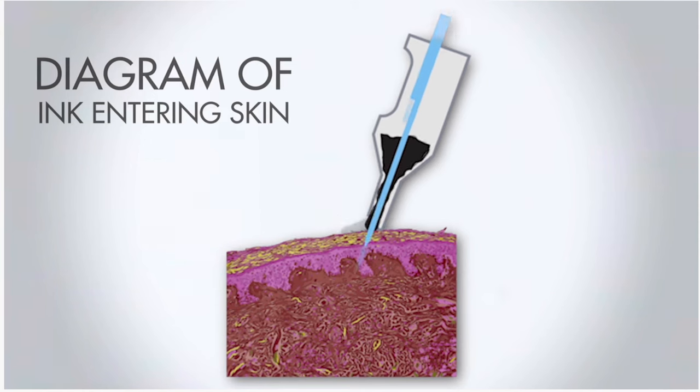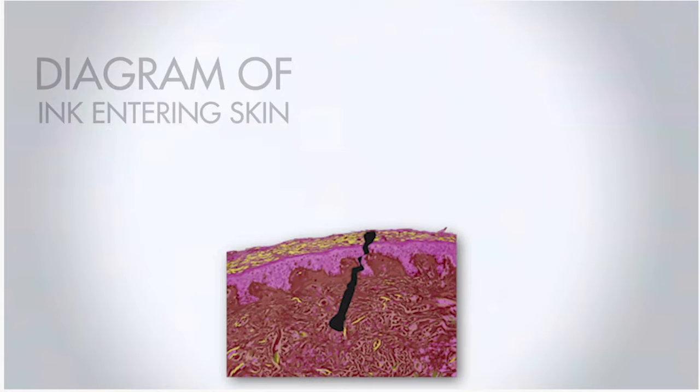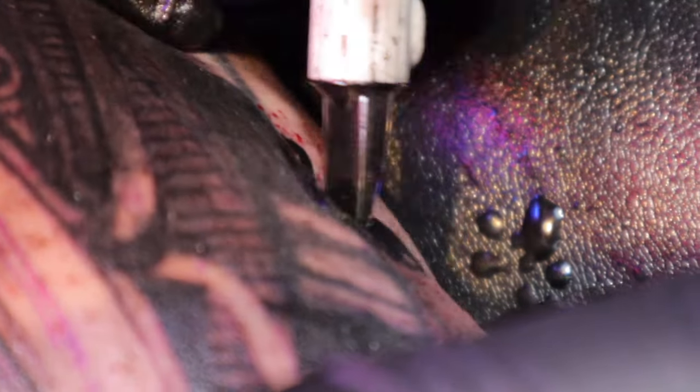Since the tattoo needle has no hollow middle, how does it deliver ink? It uses a vacuum method — the needle pierces the skin at a fast rate, and when it's pulled out it creates a vacuum, a loss of air, which causes the ink to get sucked in and fill that void. The ink then stays trapped in the dermis layer, and that's how tattoos are made and how ink is delivered.